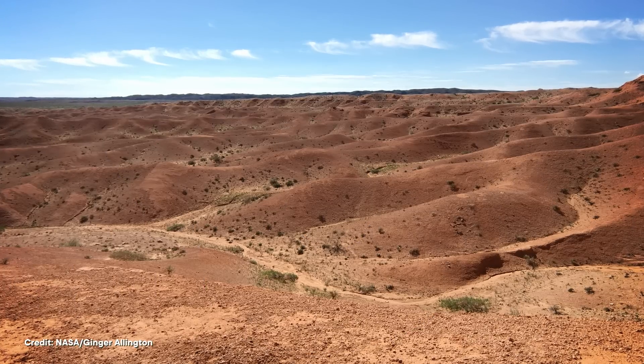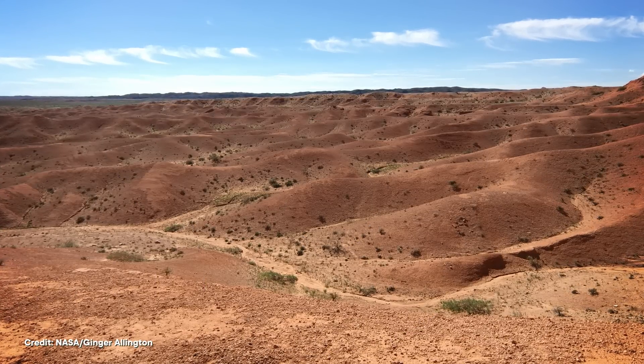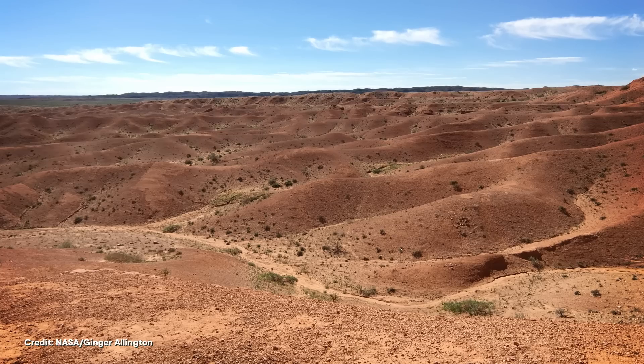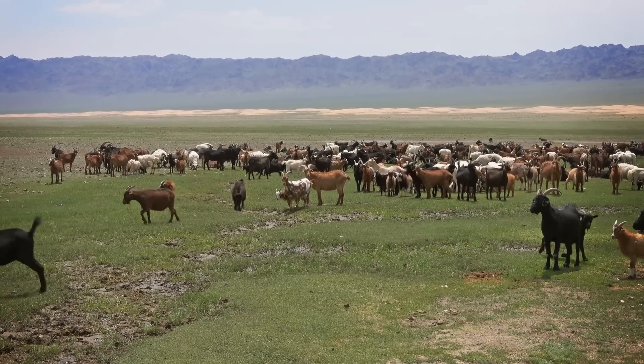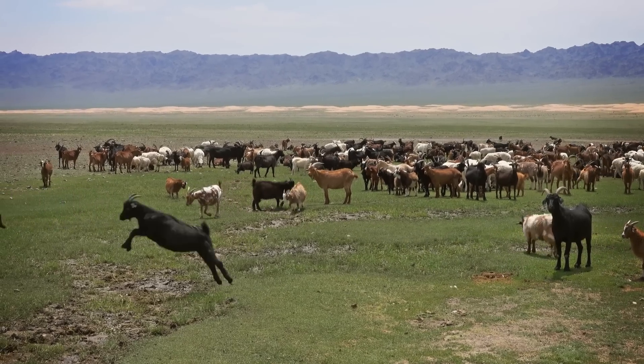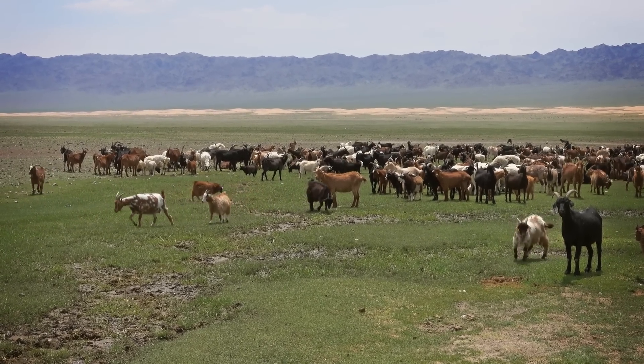Researchers combined these observations with climate data to create a holistic picture of the changes the Gobi Desert is experiencing. And what they found surprised them. While it's true that growing goat herds are affecting the Gobi's grasslands, the much bigger culprit was a familiar foe — the climate crisis. By comparing a very wet year, 2018, with the unusually dry 2019 that followed, the team was able to observe huge shifts in viable grazing land. But over that period, herding practices didn't change much — in other words, the changes were due in large part to the enormous climate shifts Mongolia is experiencing.